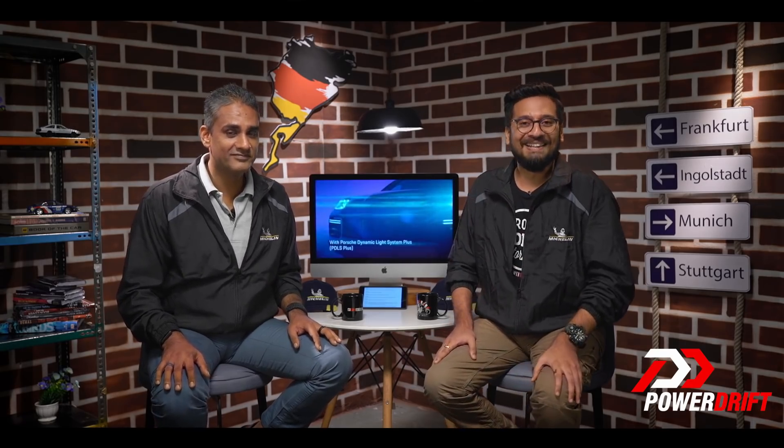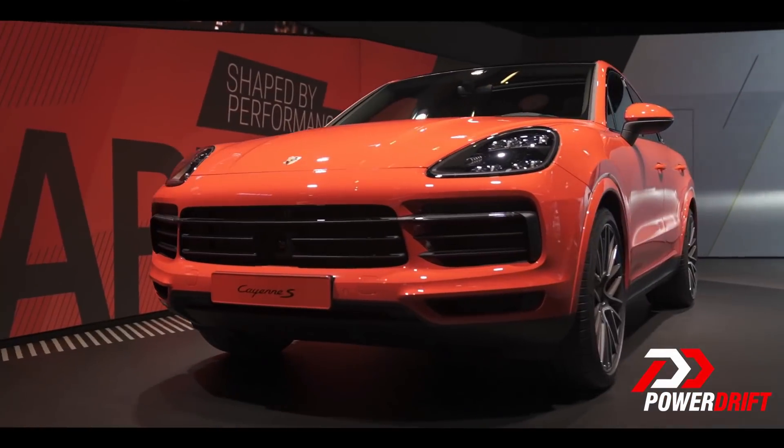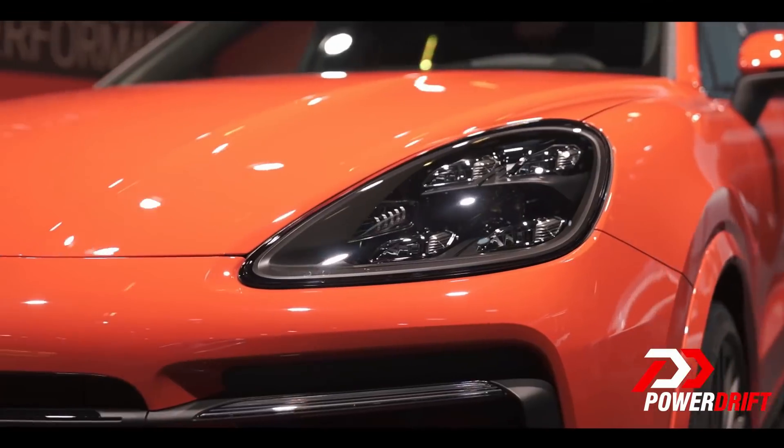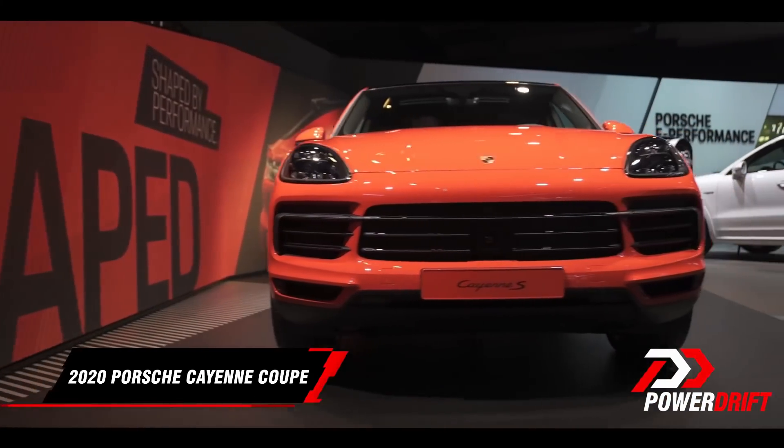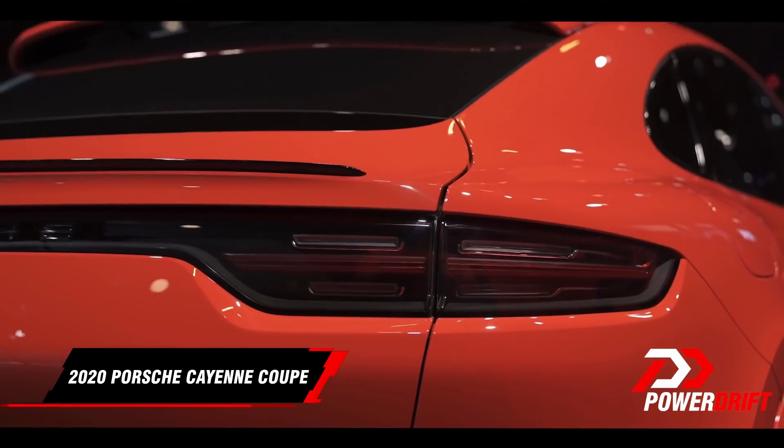Welcome to PowerDrift, ladies and gentlemen. We are getting you all these viral updates from the 2019 Frankfurt Motor Show where we have our very own viral star on the show floor. How are you feeling, Abhi? I'm feeling absolutely great because despite your diseased imagination and fevered rantings, the Porsche Cayenne Coupe here looks like a sexy chili pepper.